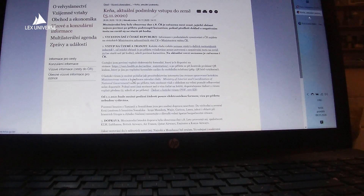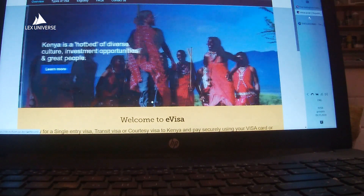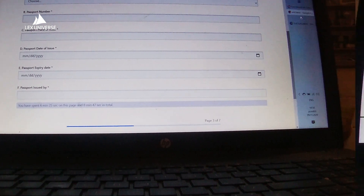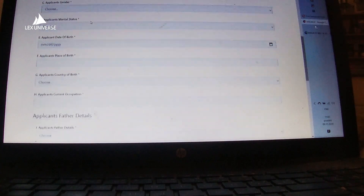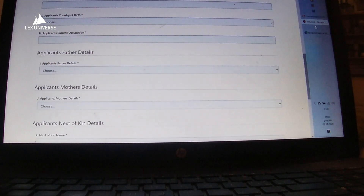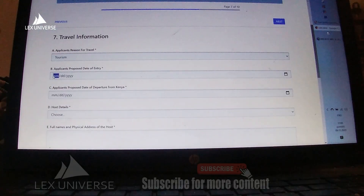So this is the site where you can apply for the visa. You need to create an account here. I already have one, so I can just simply sign in. They want some information about you regarding your permanent residence and your nationality. Then you have to choose which kind of visa you need — there are several possibilities. I'm choosing a single entry visa.